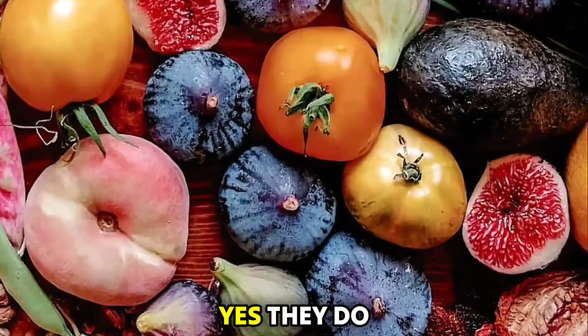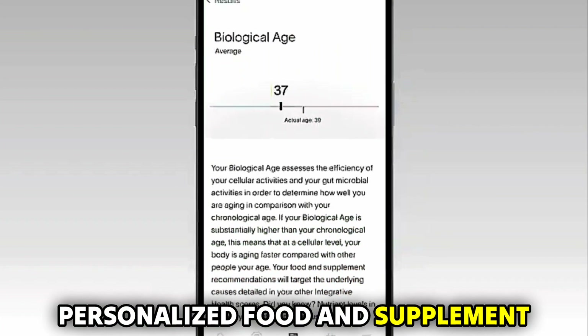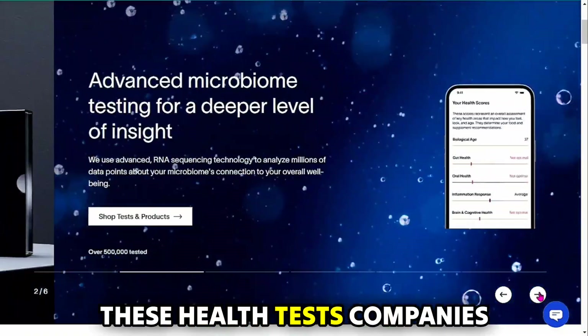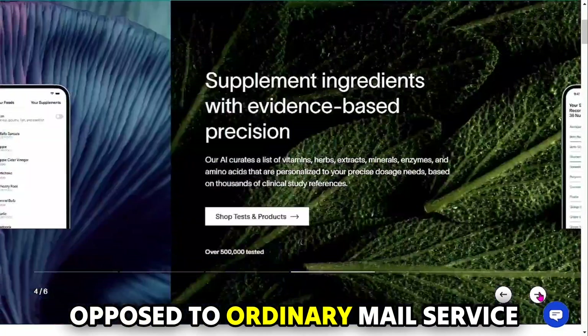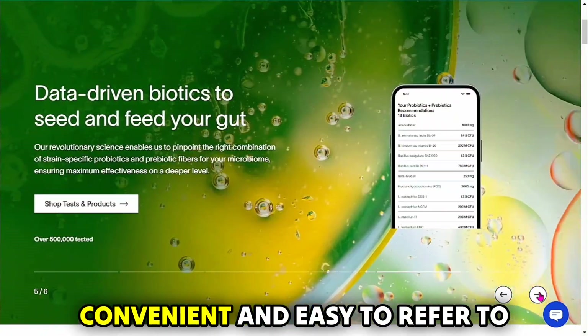But do they have any similarities? Yes, they do. Viome and Ombre provide personalized food and supplement plans that are tailor-made to tackle one's specific gut problems. Additionally, these health test companies provide test results via their respective online platforms. As opposed to ordinary mail service, electronic delivery makes the results highly convenient and easy to refer to.